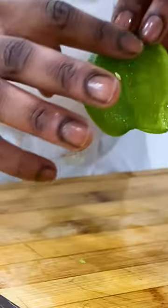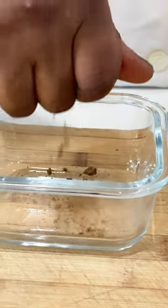Some of the spices that I use: green bell peppers, this West African Maggi cube, and some white pepper.